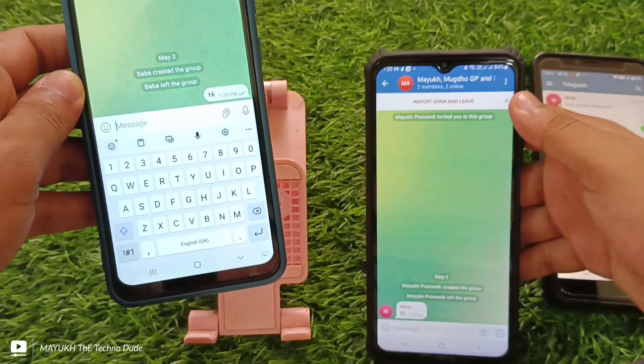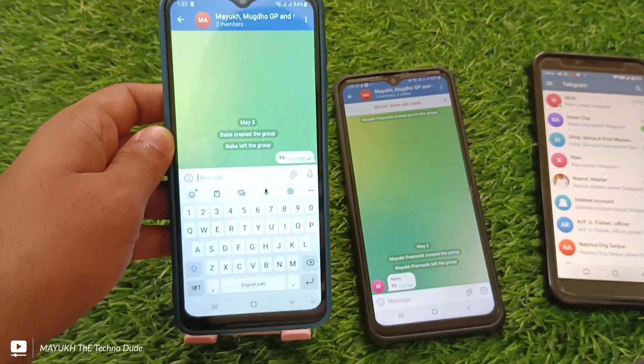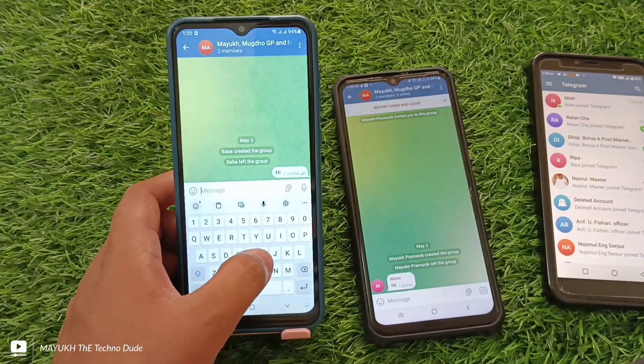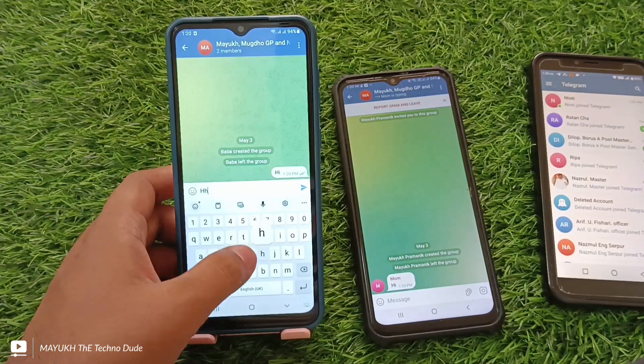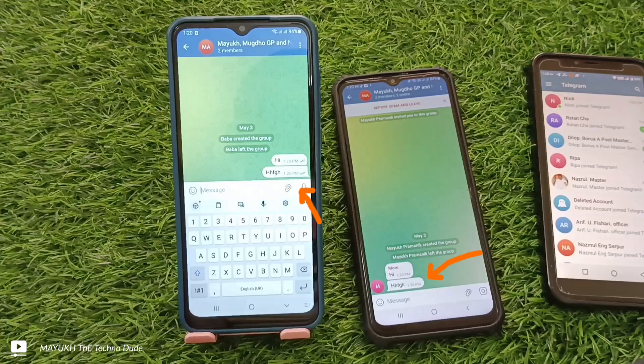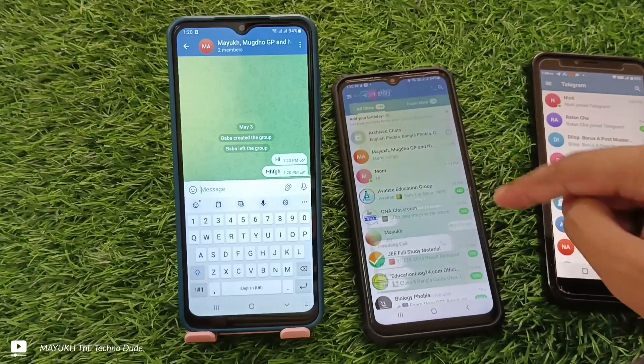You can see the message is delivered. In this way you can send messages even though you are blocked. You can send all types of messages — photos, videos — and continue the conversation. In this way you can easily unblock yourself.